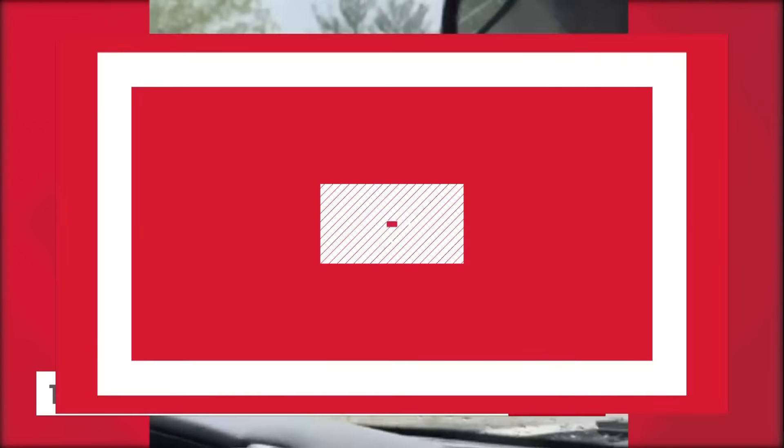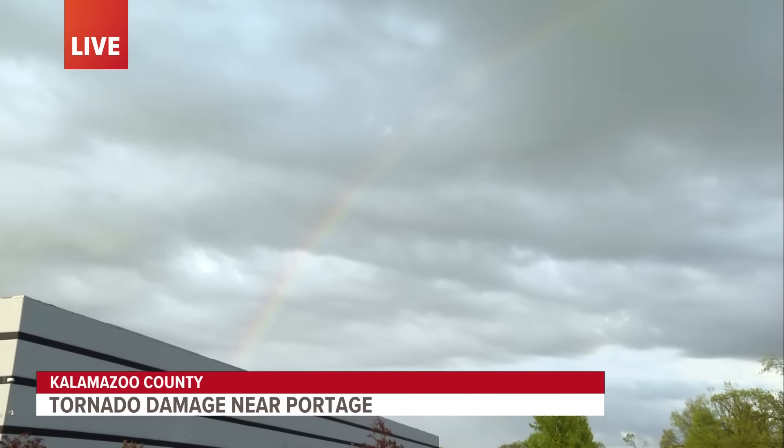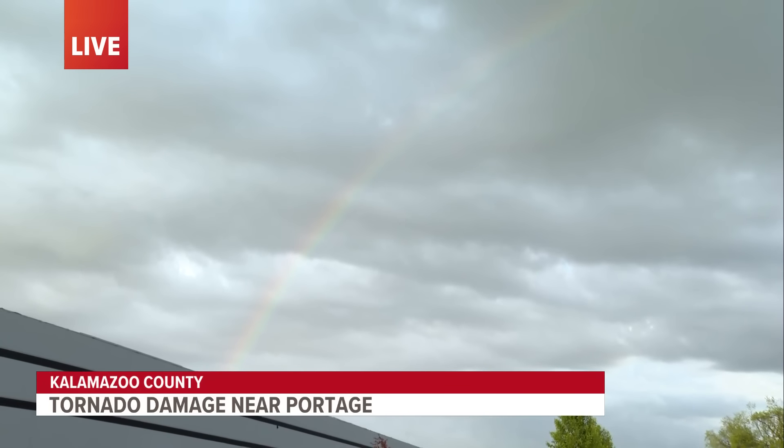We can see a rainbow coming over a lot of this damage, over this FedEx building and over that Stryker building.